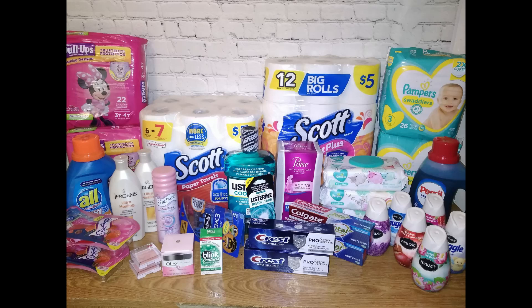Hey guys, welcome to my channel. There are a ton of amazing deals this week at Walgreens. Make sure you watch all the way till the end — you don't want to miss a thing. This is my Walgreens haul for the week of May 17th through the 23rd.